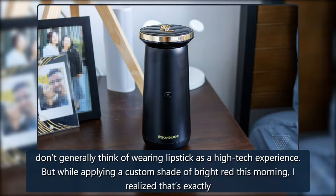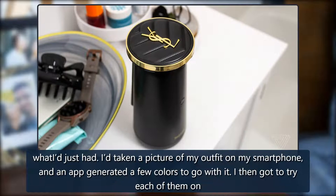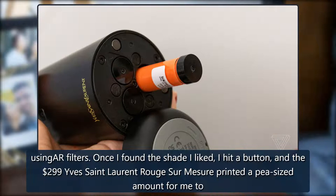I don't generally think of wearing lipstick as a high-tech experience. But while applying a custom shade of bright red this morning, I realized that's exactly what I'd just had. I'd taken a picture of my outfit on my smartphone, and an app generated a few colors to go with it. I then got to try each of them on using AR filters. Once I found the shade I liked, I hit a button.